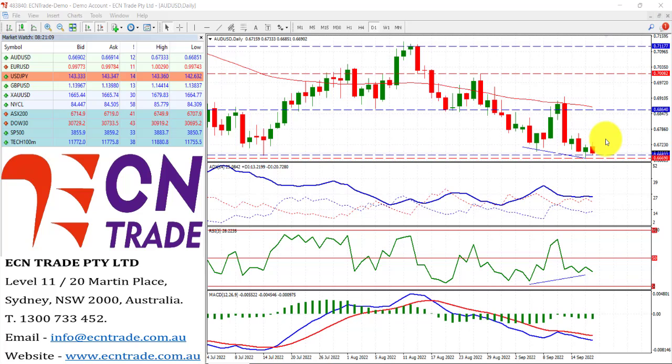The dollar index, which measures the greenback strength against a basket of six major currencies, is consolidating for the battle the last three days around 109.60. Also, tomorrow, keep an eye out for the RBA monetary minutes. Along with that, we've still got the key driver for this week, which is the US Federal Reserve rate decision, with an expected 75 basis point rate hike.